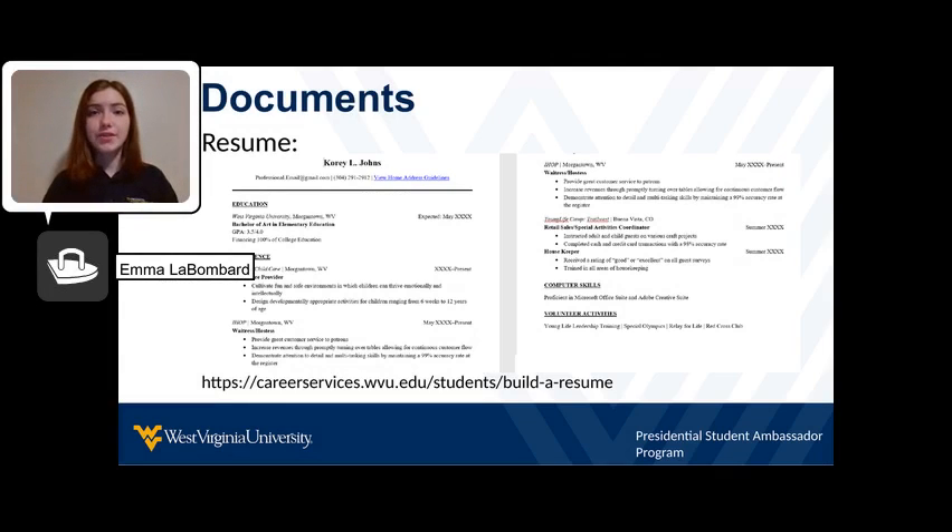First, gather your documents. You will need your resume, a copy of the job description, a cover letter, and a document with the company information and questions.